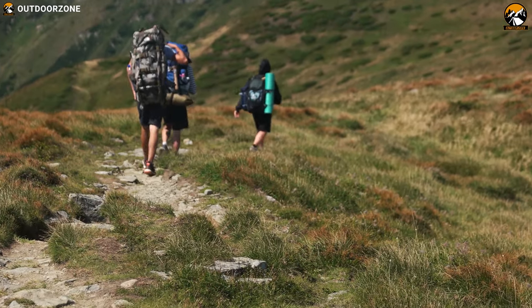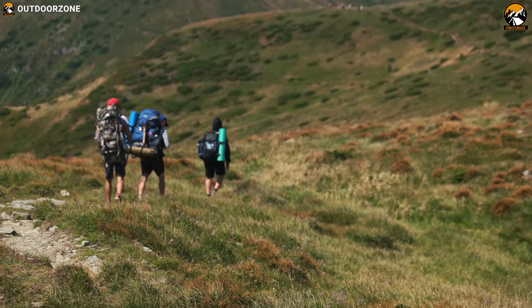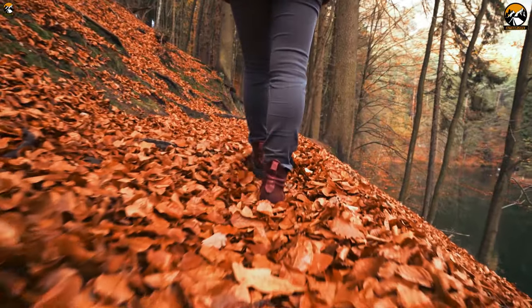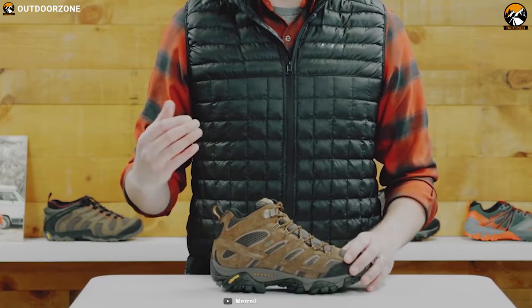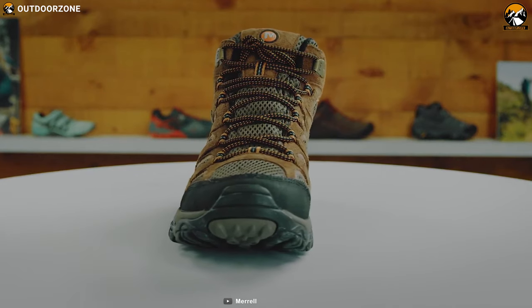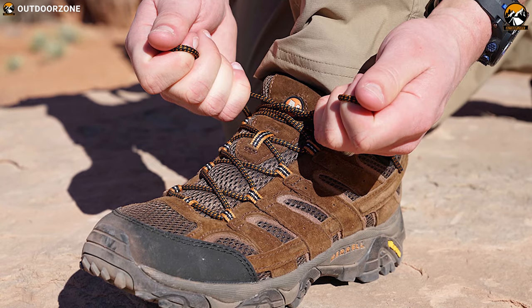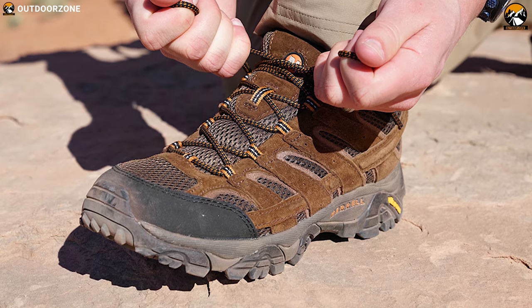On any hiking trip, you need to have a durable shoe that can survive through rough conditions of the outdoors while being comfortable enough so that you can wear it all day. Meet the Merrell Moab 2 Ventilator, a durable and comfortable shoe for your hiking trip. It has a high-performance suede leather and mesh upper which provides a premium feel and keeps the interior fresh while wearing for a long time.